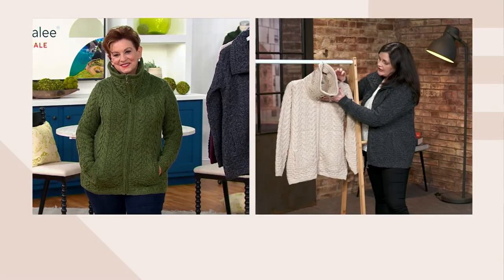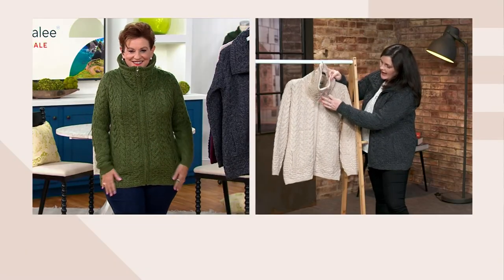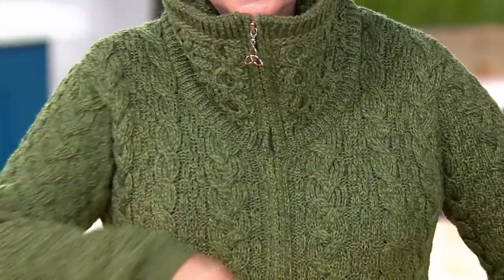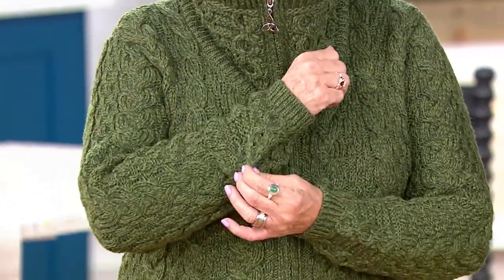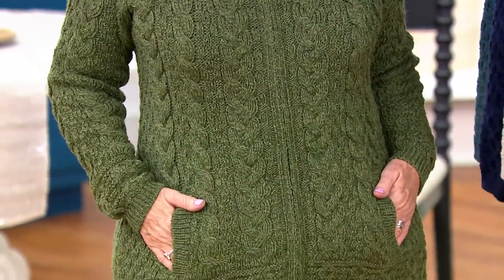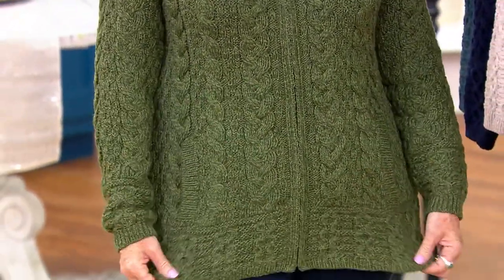We've also used a beautiful honeycomb stitch on the neckline, on the cuff, and on the bottom of the garment. Bringing the same stitching together in those three locations really brings the piece together.